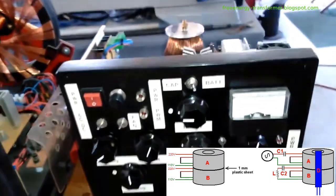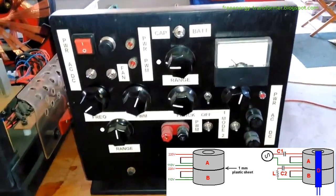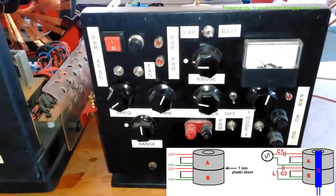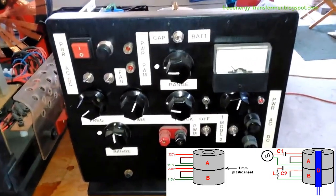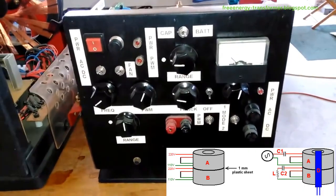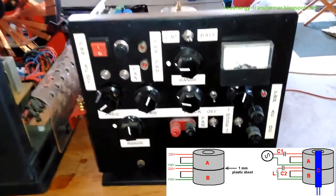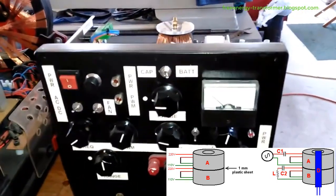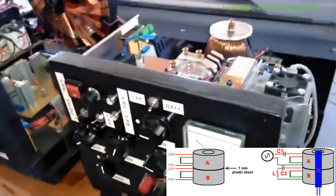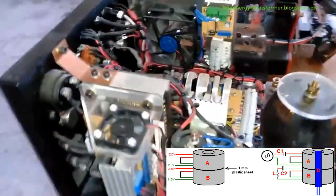Alex's core zero-back EMF coils, as presented by Oliver and influenced by Alex's motionless pulse charging systems, open new possibilities in the realm of energy restoration. The intricate design, utilizing a combination of ferrite powder-filled plastic pipes and bifilar coils, challenges established norms and offers a glimpse into a potential future where energy transfer is more efficient and sustainable. Further research and experimentation will be crucial to unlocking the full potential of this innovative approach.